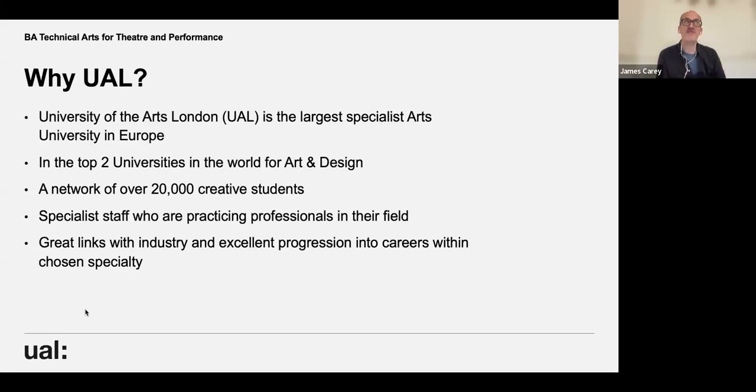UAL for the past five years running has been in the top two universities in the world for art and design, based on the QS subject rankings. It's also fifth in green universities for UK, and rates highly for setting up businesses and freelancing. Once you join UAL you're part of a course, then the college, and then a wider university — ultimately a network of 20,000 creative students at any given time.